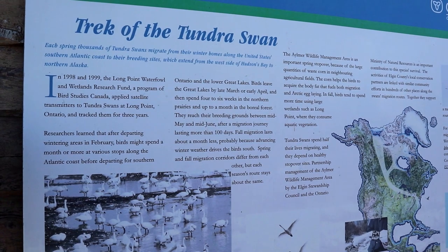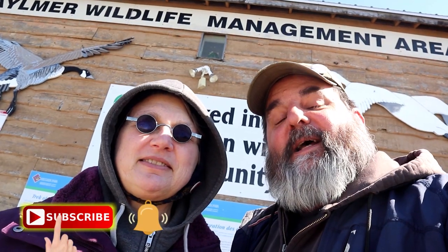Hey, you got a minute? We hope you do, because we're here at the Aylmer Wildlife Management Area to check out the trek of the tundra swans. There's also a geocache here, so remember it's One Minute Wednesday — one cache, one minute. Cue the title, start the clock. Let's check out the swans.